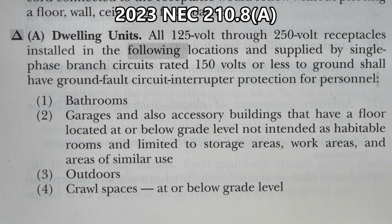This is the 2023 NEC Article 210.8(A). There is a delta symbol, which means there is a text deletion, and if you see a shaded area that means there's a revision. It reads: dwelling units — all 125-volt through 250-volt receptacles installed in the following locations and supplied by single-phase branch circuits rated 150 volts or less to ground shall have ground fault circuit interrupter protection for personnel: (1) bathrooms, (2) garages and also accessory buildings that have a floor located at or below grade level, not intended as habitable rooms and limited to storage areas, work areas, and areas of similar use.